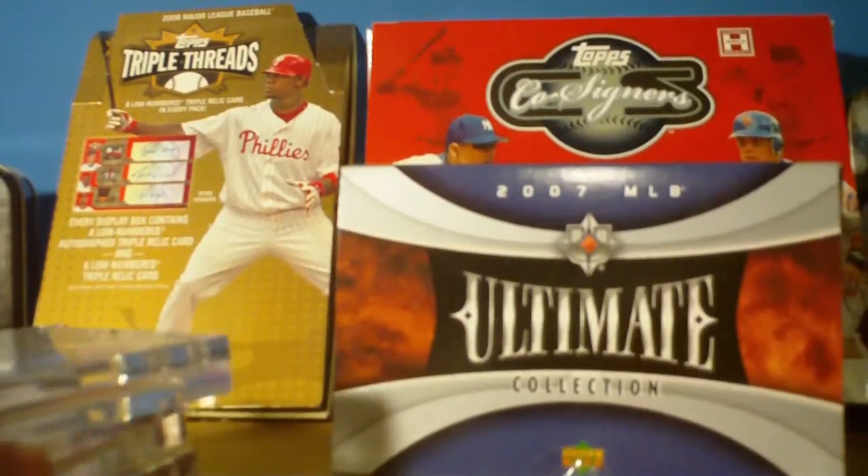Alfonso Soriano autographed four-color patch, numbered 3 out of 25, Nationals uniform. I'm a Cubs fan, but honestly that's the only time he did really well, so that's all right. It's actually a really sweet looking card.